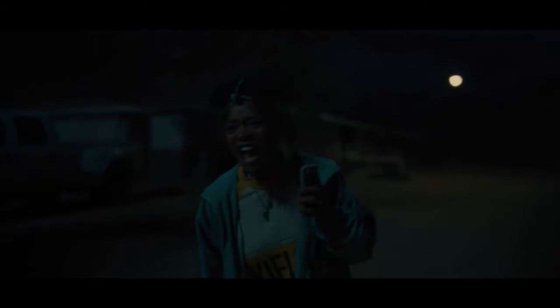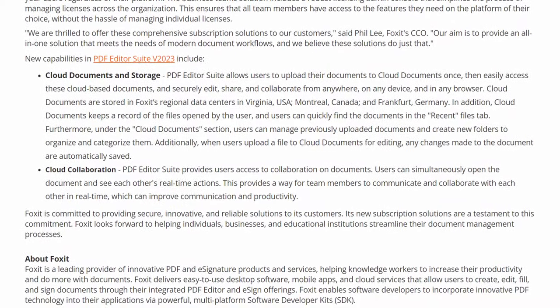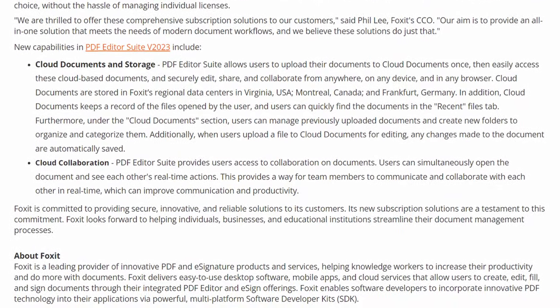Finally, the new suite is also going to come with cloud document storage. The PDF Editor Suite now allows users to upload their documents to the cloud. You only have to do this once and then you can easily access these cloud-based documents and securely edit, share, and collaborate from anywhere on any device in any browser.